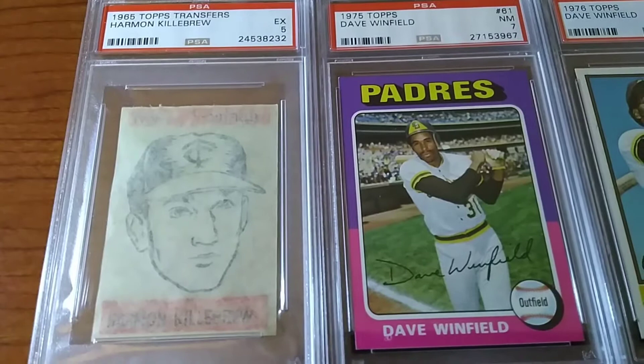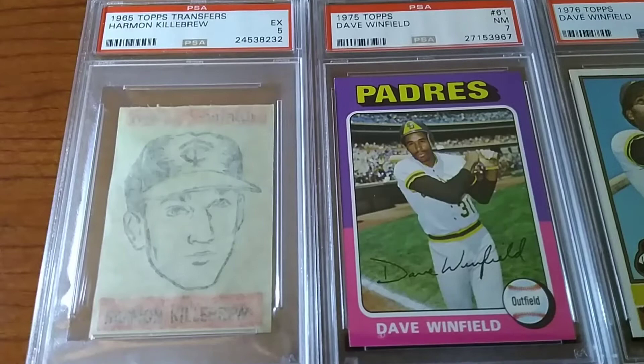It's part of the 65 Topps set — they always insert these in packs, very similar to the Topps Embossed as well.